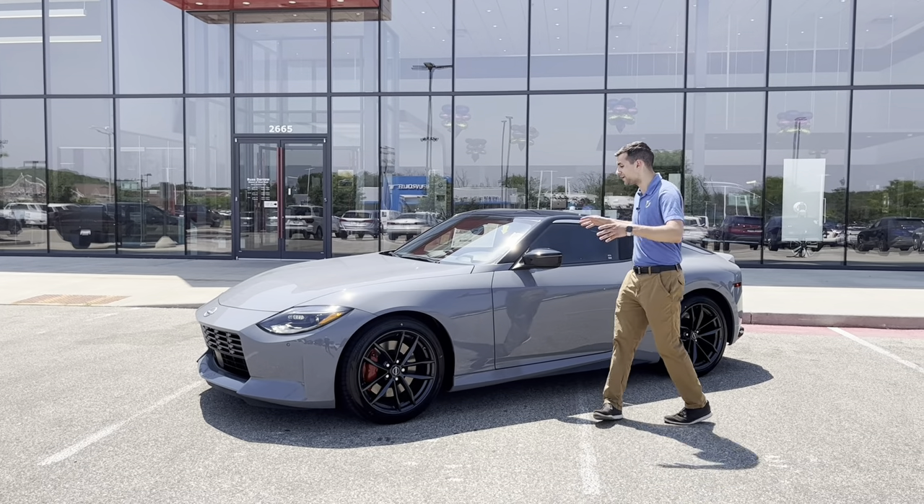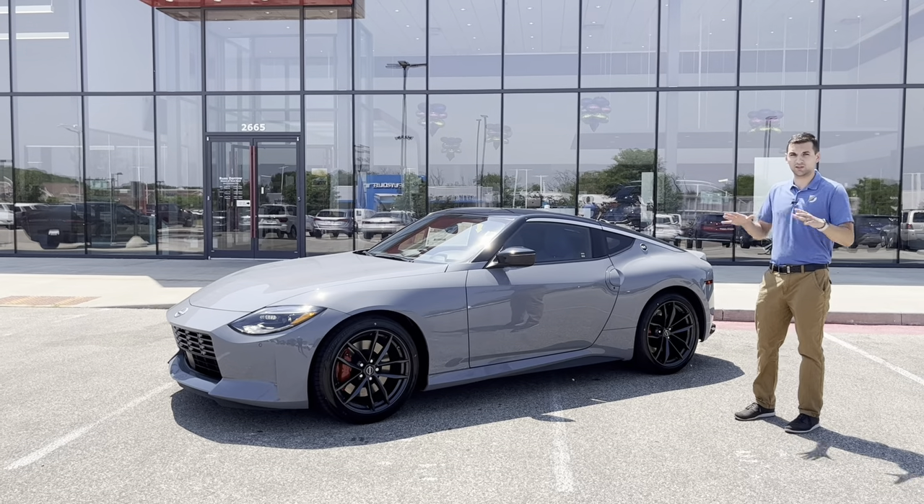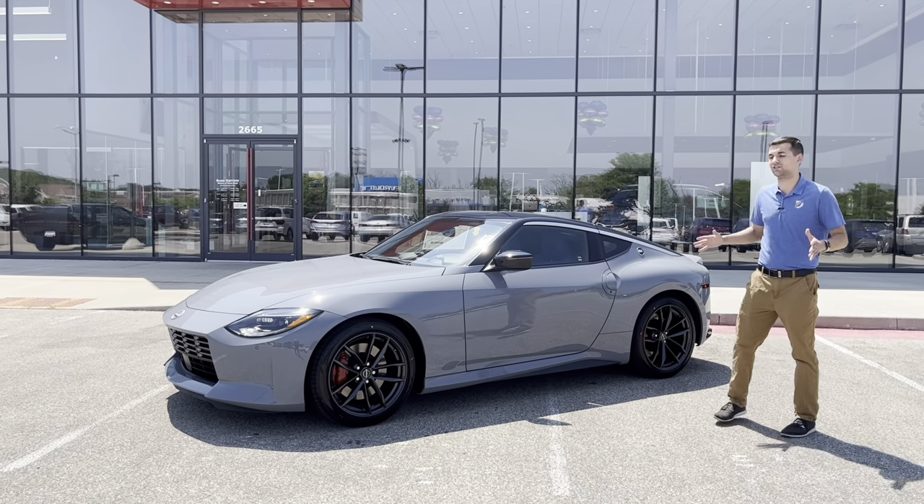Hey there, Drake with Rusty's Nissan of West Bend and the all new 2023 Nissan Z. This thing has been Nissan's redesign of the Z car, and they did an amazing job.